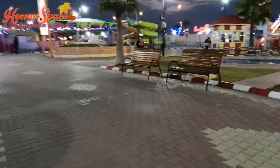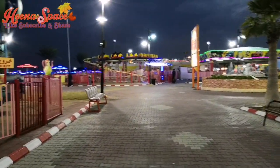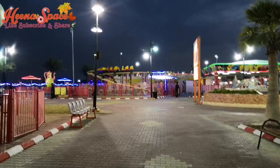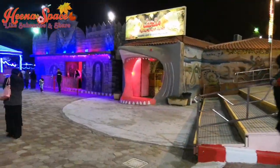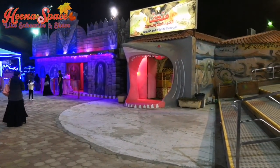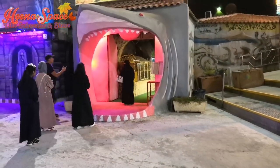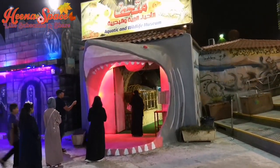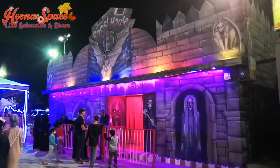There are several fun rides and many attractions which you are going to see in this video. There is an aquatic and wildlife museum here, and also a ghost or scary house here.